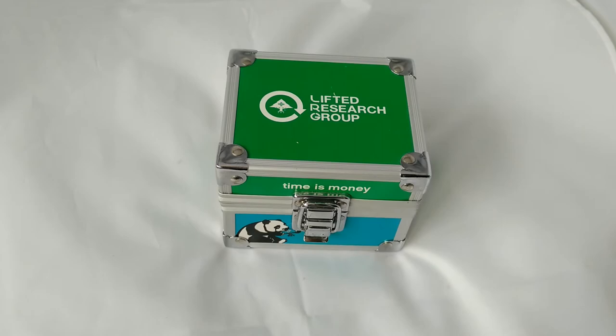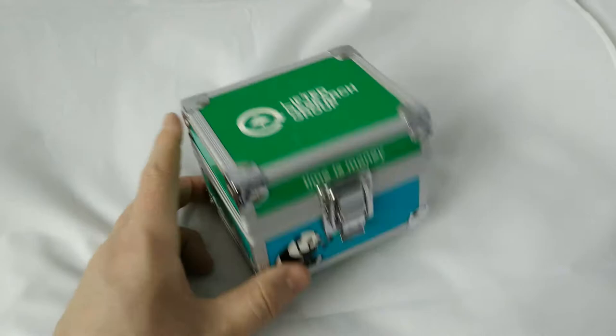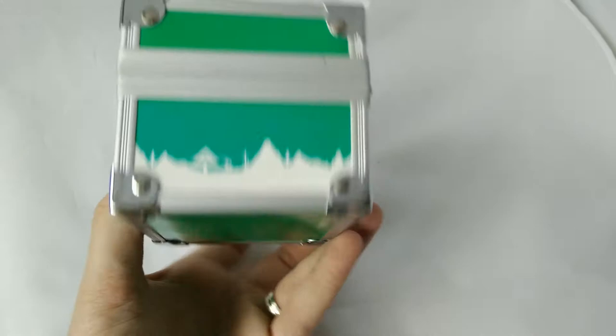Hello, here we have the latest pickup. As you can see, it's the Lifted Research Group piece — the panda on the front. You might notice that this is blue; it should be green. It was displayed in a shop window in Cracker Jackson, London. The guy I bought it from found it there for retail on release.